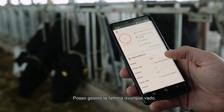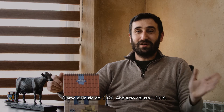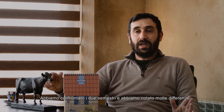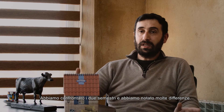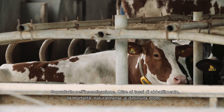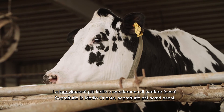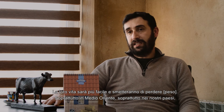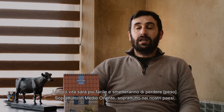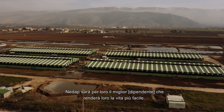I can manage the farm wherever I go using NEDAP. At the beginning of 2020, we reviewed 2019 and compared the first six months to the second six months — we saw a lot of difference, especially in insemination. As for culling, the mortality has dropped a lot. I recommend the system for farms. Their life will be easier and they will stop losing money, especially in the Middle East and in our countries. NEDAP will be the best tool for them, making their life easier.